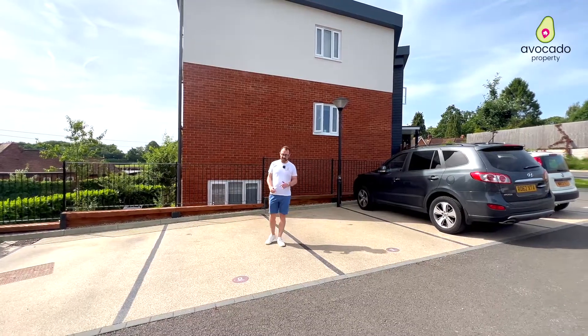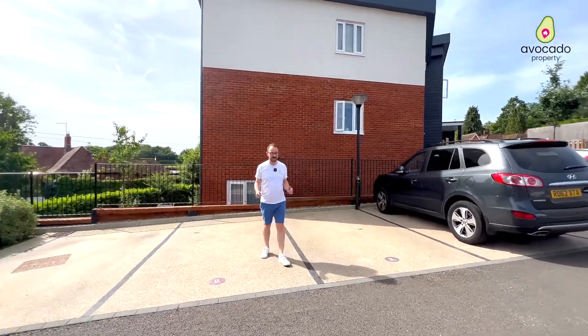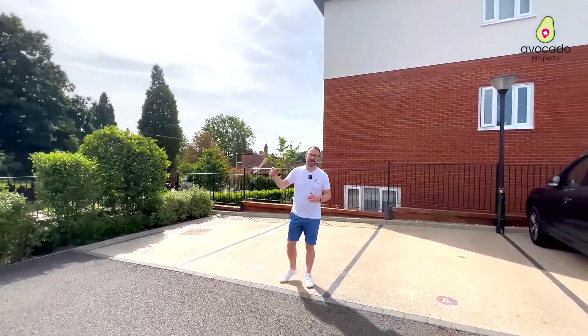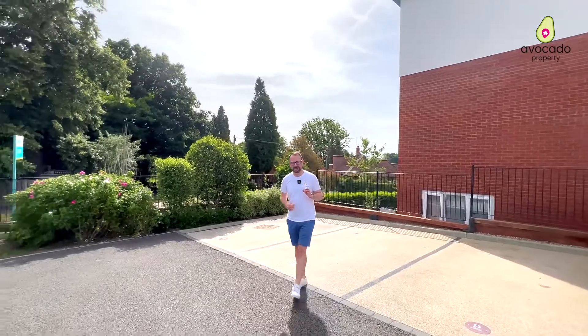We finished the tour in the car park because there are two allocated parking spaces for this property, as well as on-the-street parking, which is a really rare find for an apartment.